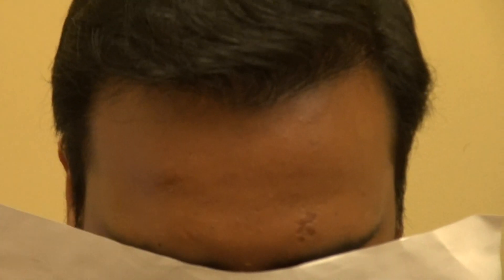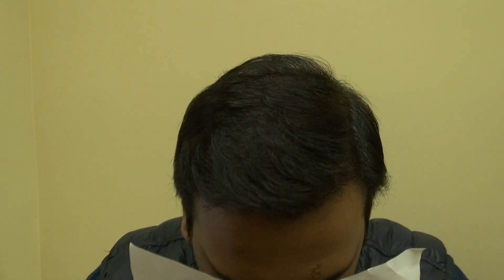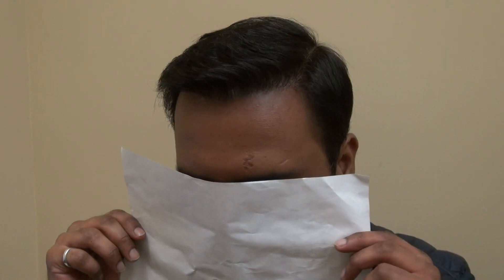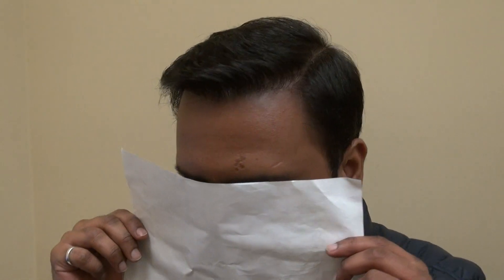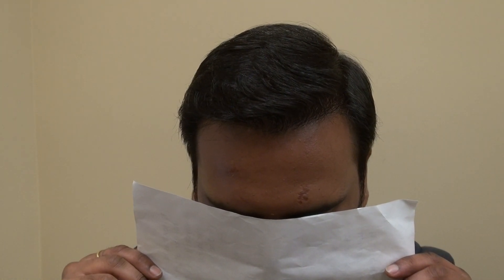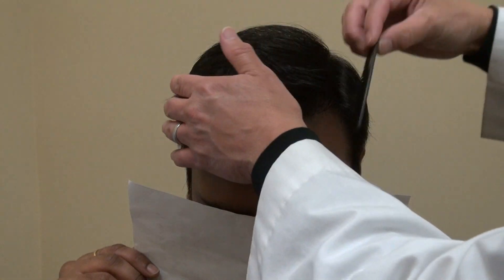This is where he is now — very good density, excellent result. Look down a little bit, look up, turn to the left, turn to the other side, look straight at me, look down a little bit. You can see the artistry of the hairline — it's natural, the hair is there, and the density is there.